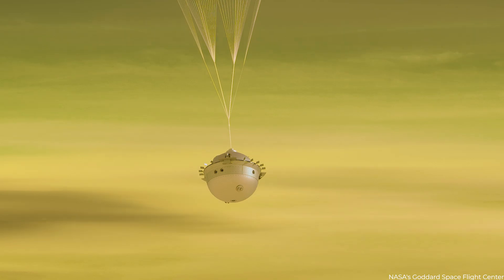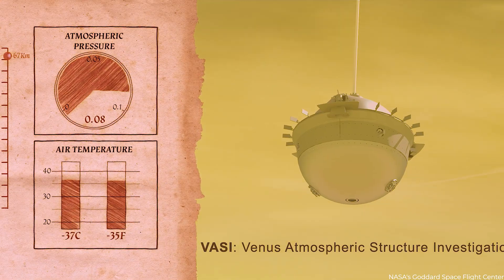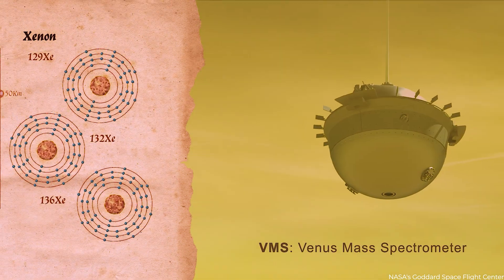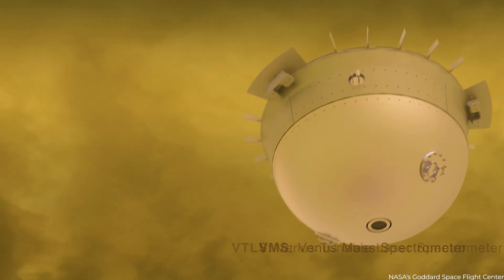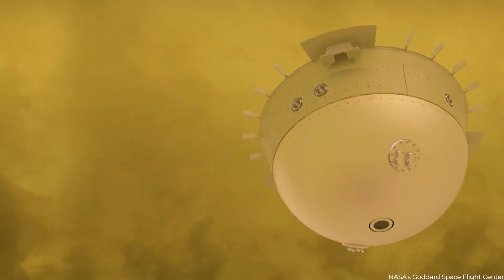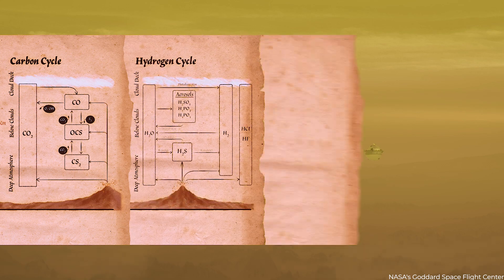The European Space Agency has chosen Envision to conduct extensive observations of Venus. NASA is a crucial collaborator in the project, supplying the Synthetic Aperture Radar, or VenSAR, for high-resolution studies of the planet's surface characteristics.